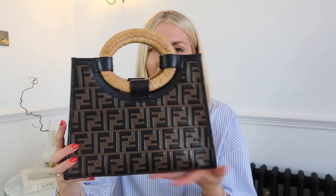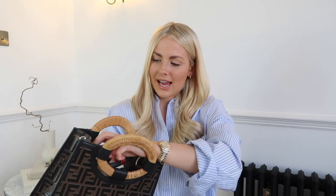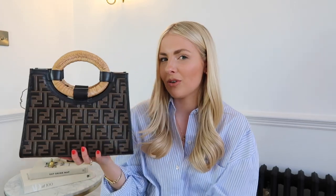I do still like the bag a lot and I don't think I'll sell it anytime soon. It's actually quite spacious and it does have a long strap, which is nice. Maybe I'll make a more conscious effort to use it a bit more, but I just don't get that much wear out of it and I do think it's the heavy branding.